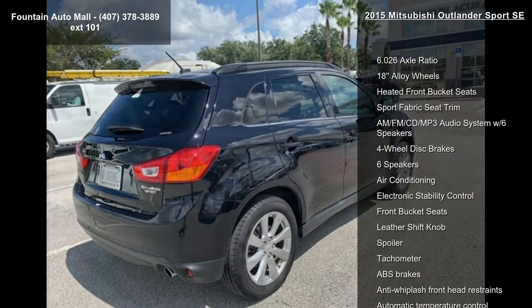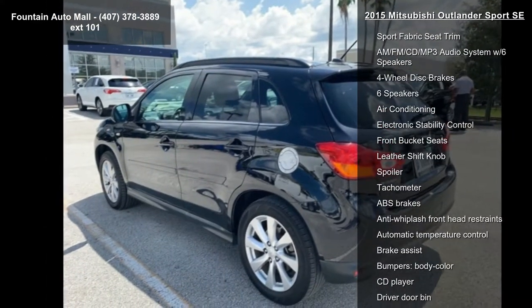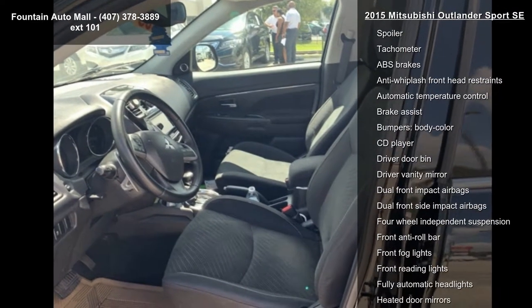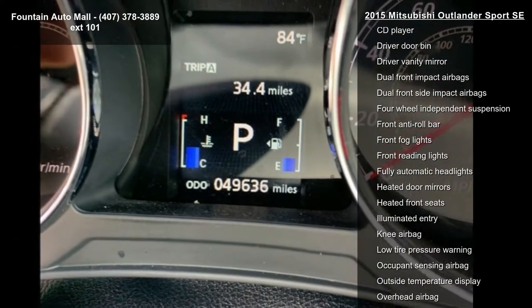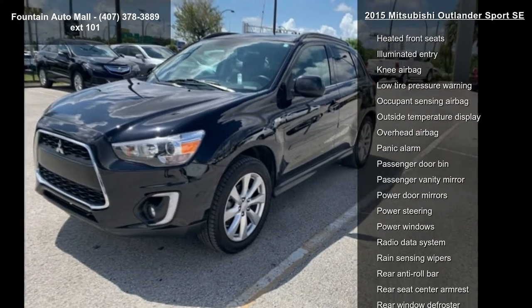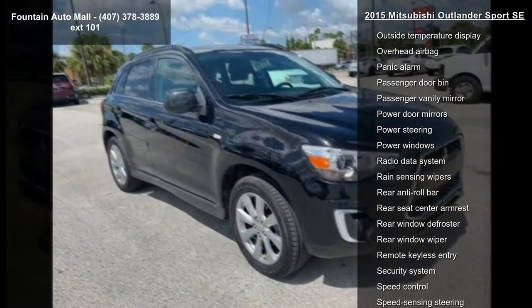6.0 to 6 axle ratio, 18 alloy wheels, heated front bucket seats, sport fabric seat trim, AM/FM CD MP3 audio system with 6 speakers, 4-wheel disc brakes, air conditioning, and electronic stability control.